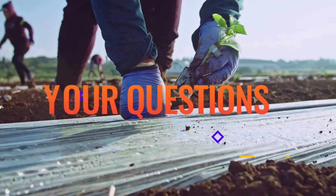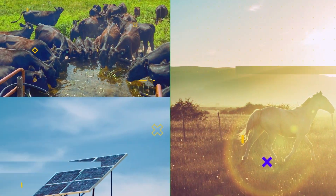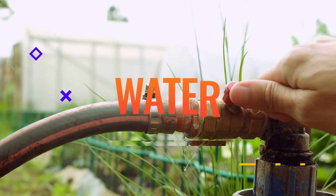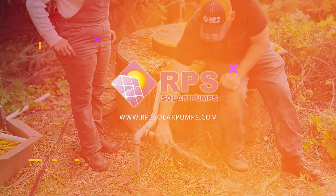Hi, this is Mike with RPS Solar Pumps. Today I'm going to be answering some common questions from our recent solar pump videos. Today's question is for the TPP system — that's our tankless pressure pump system — can it be used to both water livestock and run sprinklers at the same time? And if it can run sprinklers, how far can I put the sprinklers away before I impact the pump or the sprinkler?